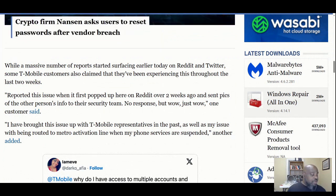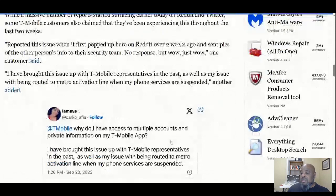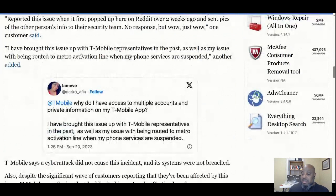One customer says: when you send it to the security team — and I've worked on security teams — we get stuff like this and we jump into action. Come on T-Mobile, let's go.